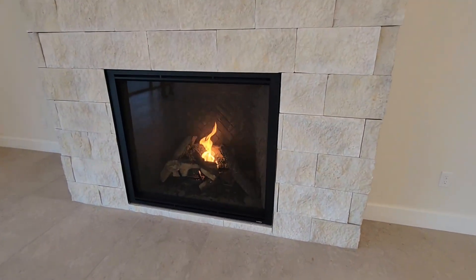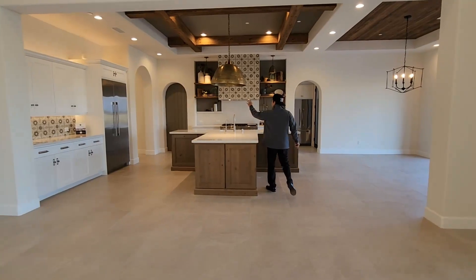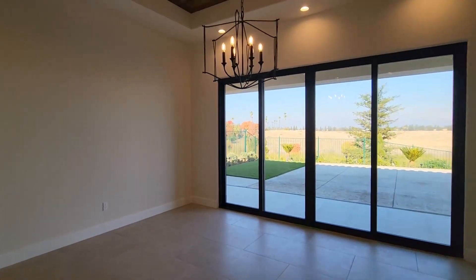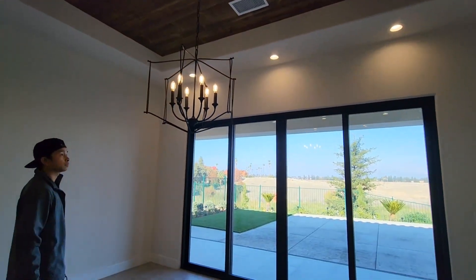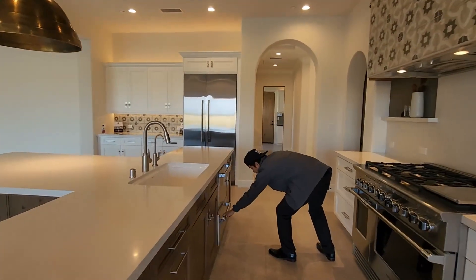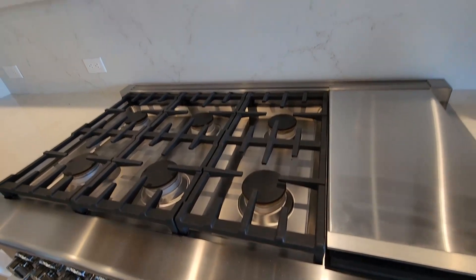And then the kitchen right over here. Beautiful kitchen, huge sliding door. That's a really cool light fixture. 5,600 square footage with commercial grade appliances — dishwasher, nice quartz throughout, commercial grade refrigerator, and a nice backsplash.